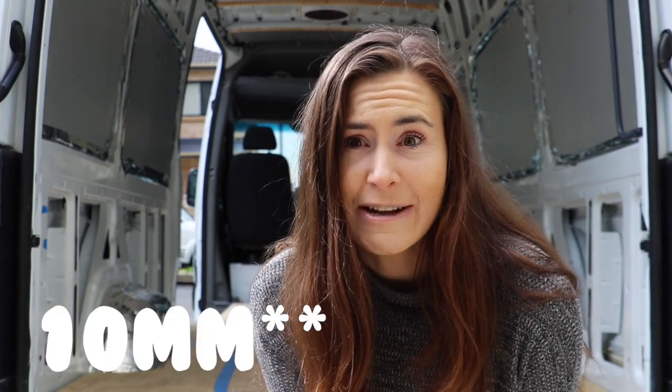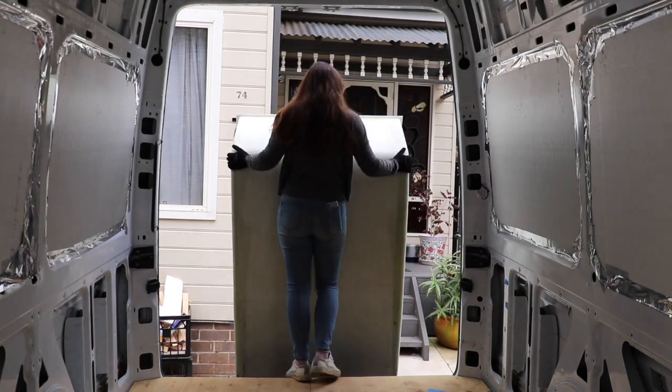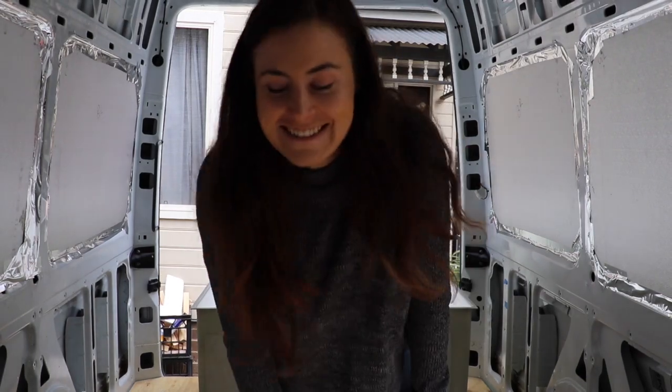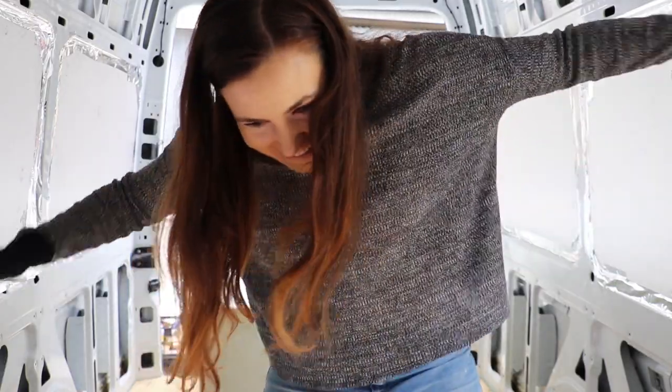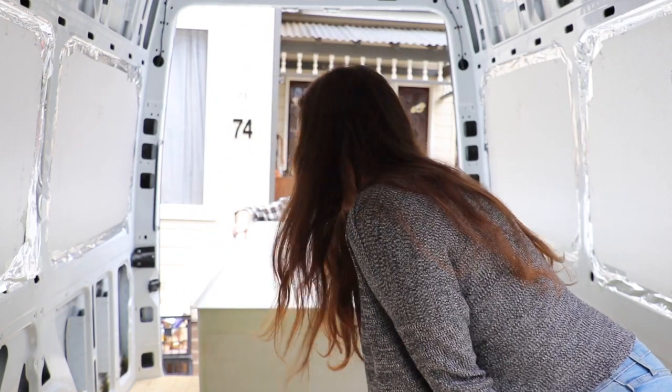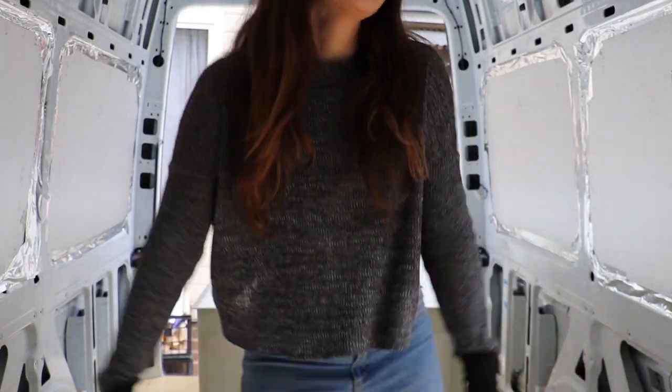The funny thing is, our original floor — if you watched our floor building video — was like 10 centimeters higher than the floor we have right now. Looking at the shower and how much height we have, I think it's going to cut it real close. Wish us luck. The shower doesn't fit, which means we have to take everything out of the van — everything that is on the floor has to come out. This is why we waited.